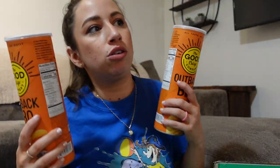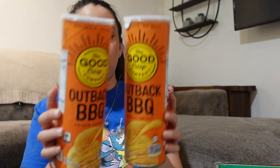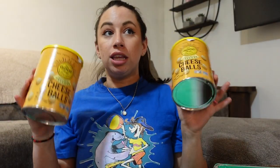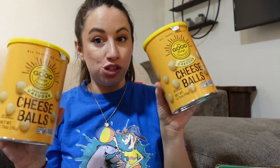Some of the products on Thrive you have to buy in quantities of two. So this Good Crisp Company — Jessica Braun really recommended them — so I wound up getting the Outback BBQ flavor, just because plain sounded boring. Scott doesn't like sour cream and onion, so I thought barbecue would be fun. Also from that company I got their cheese balls. The last haul I got the Pipcorn cheese balls and those were good, but my roommate said her husband said these are the best cheese balls. And I went with the aged white cheddar — I seem to prefer a white cheddar.